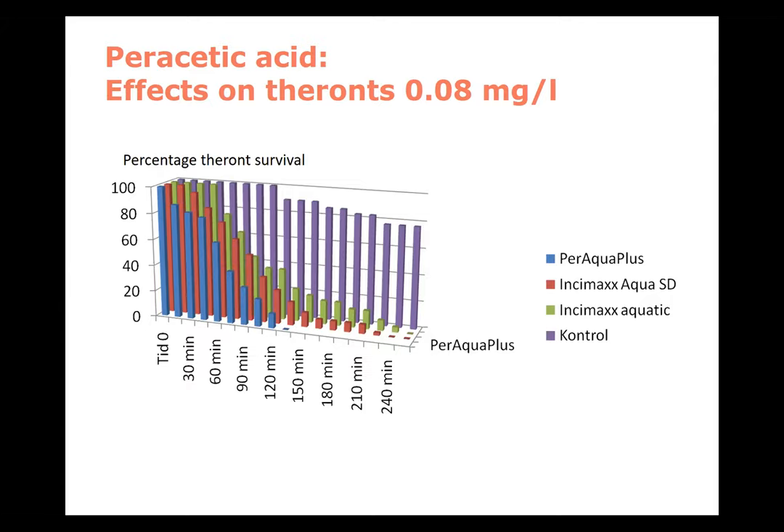We tested peracetic acid together with sodium percarbonate, using formalin as a reference. Formalin is also carcinogenic and will likely be banned in some countries. It is now being licensed as a medical product, but it's not ideal because it is carcinogenic and allergenic. We could see that peracetic acid was quite effective — the effect is so strong that we can add one milliliter of the compound to one cubic meter of water and still have good effect on parasites in the environment.